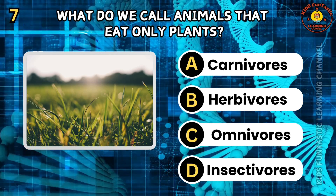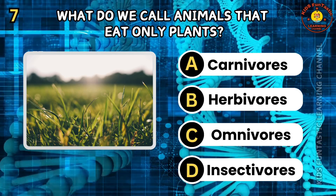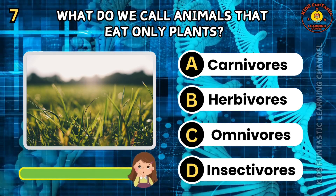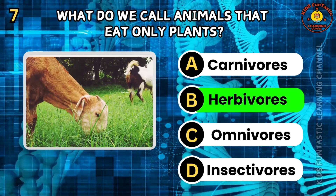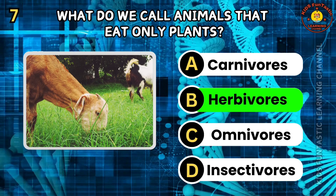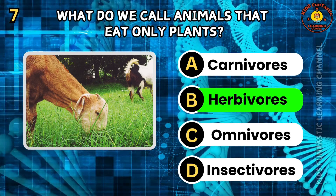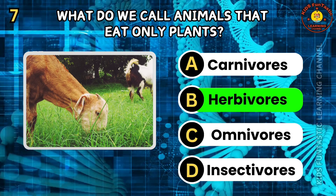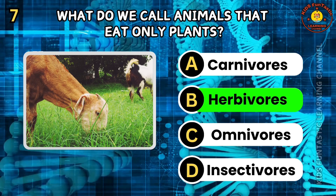Question 7. What do we call animals that eat only plants? A. Carnivores. B. Herbivores. C. Omnivores. D. Insectivores. The correct answer is B, herbivores. Herbivores are animals that primarily eat plants. Examples include cows, deer, and rabbits. They have specialized teeth and digestive systems for processing plant material.